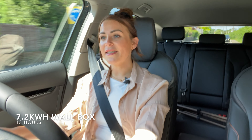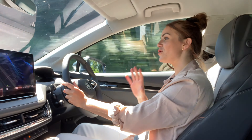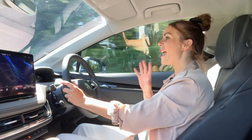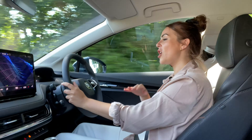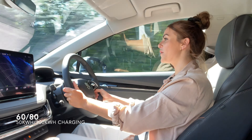The Skoda Enyaq takes 13 hours to charge from a 7.2 kilowatt home wall charger, which sounds like a lot, but you have to remember it's got 333 miles of range. Plus most customers won't charge from 0 to 100% every day, so charge time is often much quicker. It also gets 50 kilowatt charging for the smaller battery and 100 kilowatt charging for the larger battery, upgradeable to 100 and 125 kilowatts, meaning if you find an express charger it will take just 39 minutes to charge on the go.